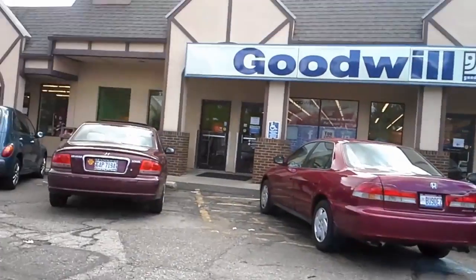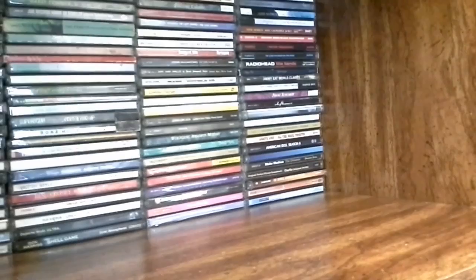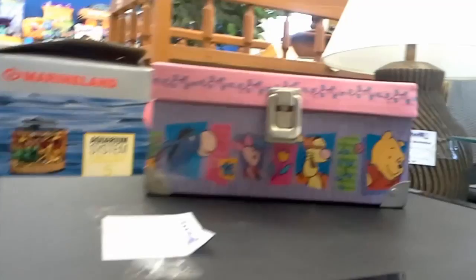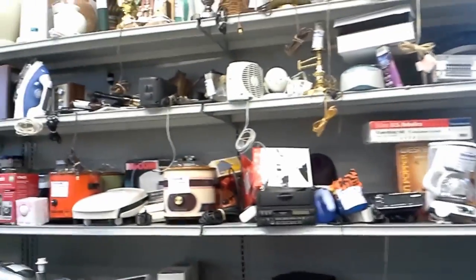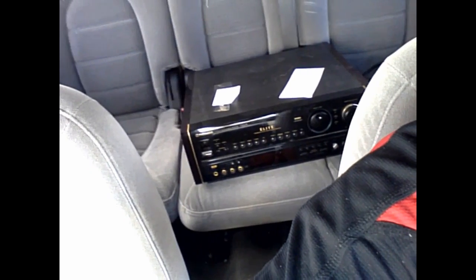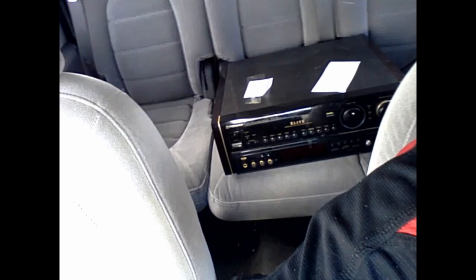This is the other Cuyahoga Falls Goodwill. I don't believe I've ever found anything worthwhile here — just a couple of Laserdiscs, no games. They're usually pretty good about picking games out. I ended up buying a receiver. The reason I got it is because it actually matches one of my Laserdisc players — it's got the wood grain sides, it's a Pioneer Elite, and it has the AC3 audio decoder built into it, so I don't have to worry about getting that separately.